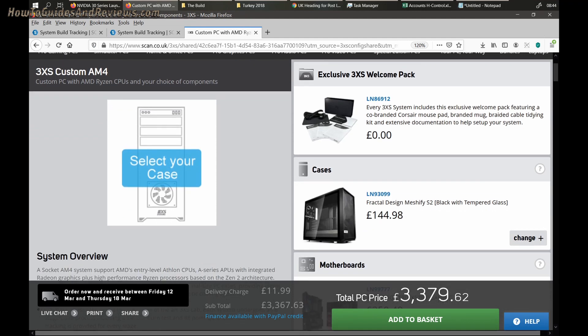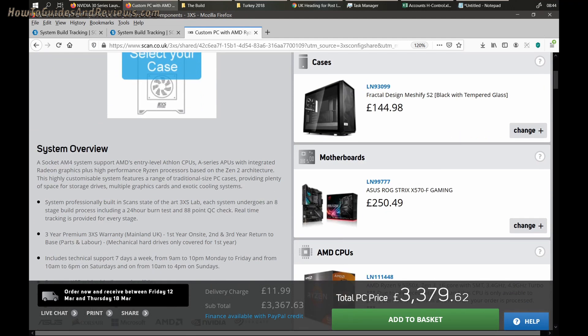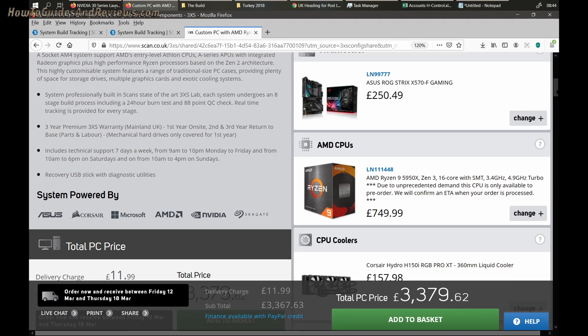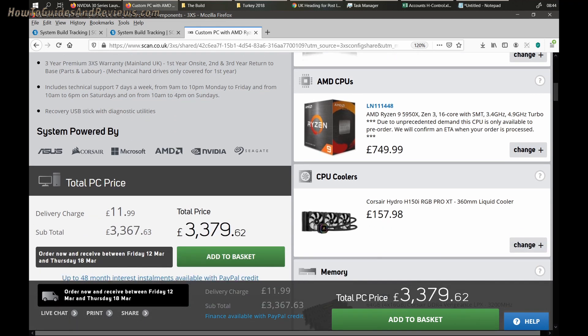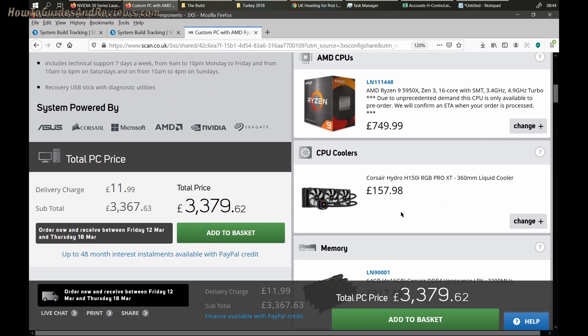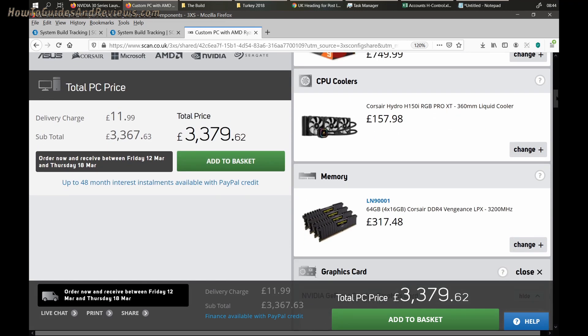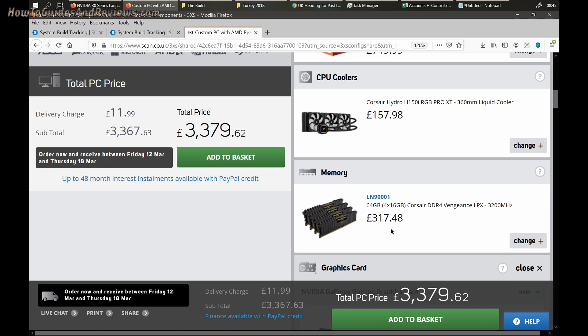Here are the specs of my system. Case: Meshify 2. Motherboard: Asus ROG Strix X570 Gaming. Processor: the 5950X — I paid £780, so it's gone down in price by £30. Cooler: Corsair Hydro 360mm, which you need for the 5950X. 64GB RAM.